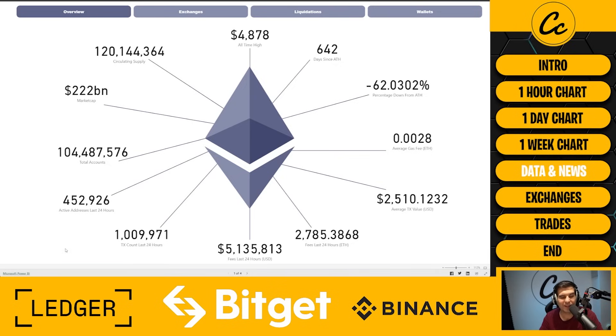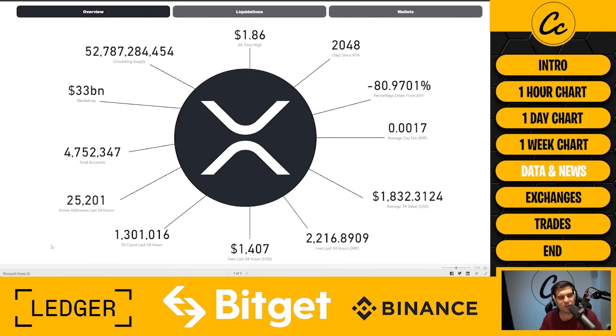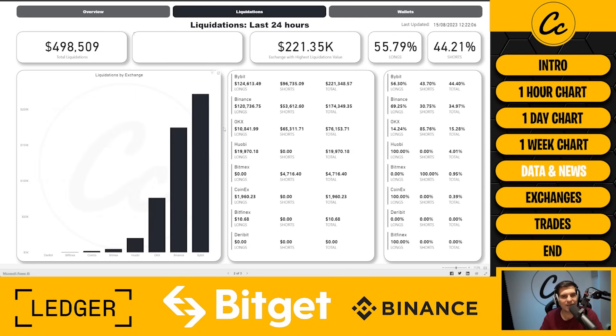XRP is designed to move money around the world cheaply, affordably, and efficiently — and it's delivering on that promise. From a fundamental standpoint, the data shows in black and white that it's doing a very good job at moving money around. The average transaction value is $1,800, and the average fee is 0.0017 of an XRP — very, very cheap.